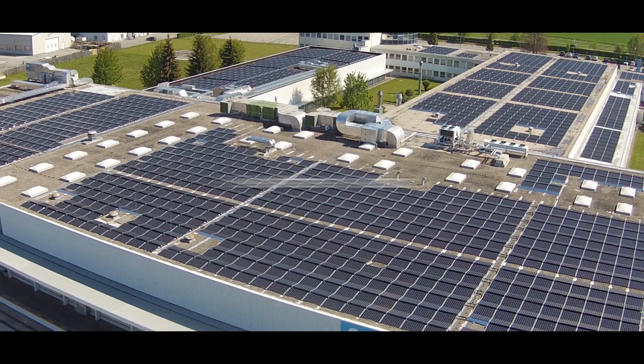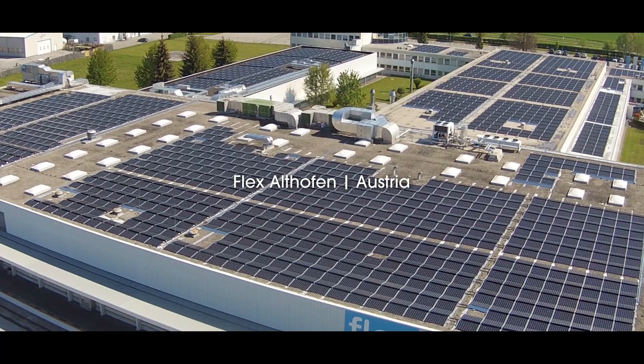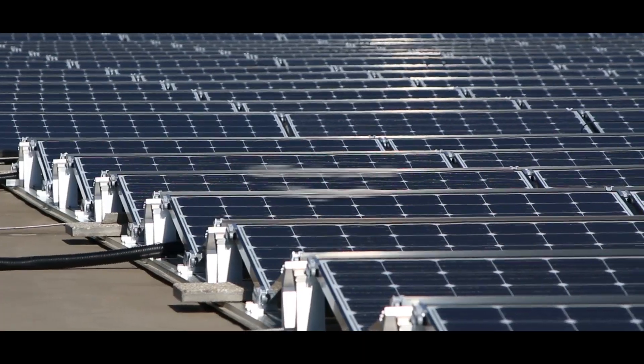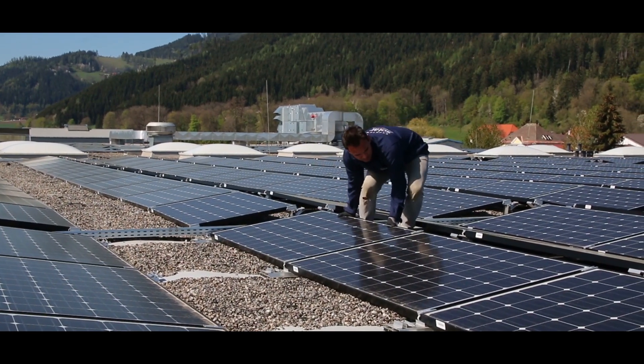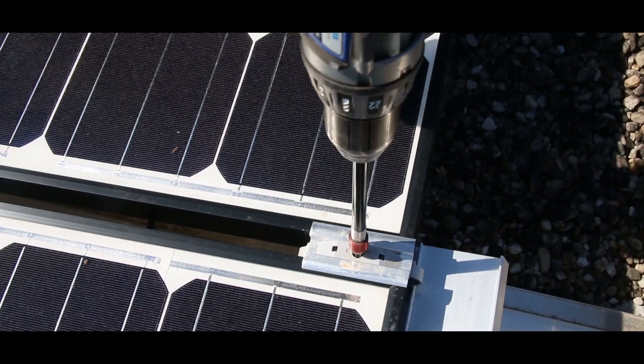In Europe, we also have an interesting project done through the community. At our site in Althofen, we have about a one megawatt system installed on the rooftop, which was financed by the community itself. They paid the money to have it installed, and now Flex pays back for the energy it uses. That money goes to pay the investors, which is the community that did the project.